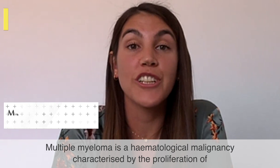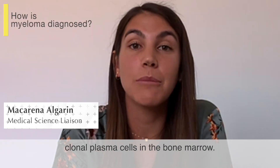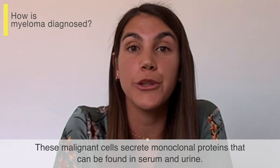Multiple myeloma is a hematological malignancy characterized by the proliferation of clonal plasma cells in the bone marrow. These malignant cells secrete monoclonal proteins that can be found in serum and urine.